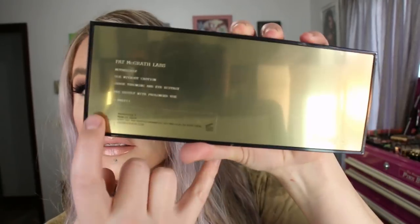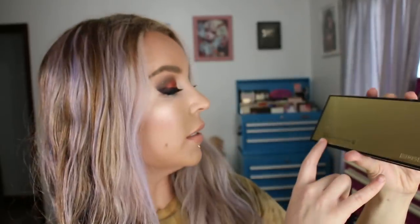Inside are your 10 eyeshadows. All of her other 10-pan Mothership palettes don't have the names on them. But when I was looking this one over, I did see that on the sticker on the back it does say Mothership V or Mothership 5. So I was happy that there was something to distinguish it from the other ones without having to open them all up, because the other palettes have no indication of which one's which unless you open them.